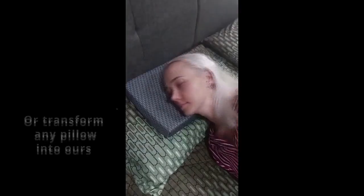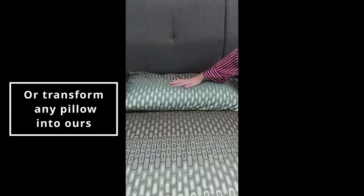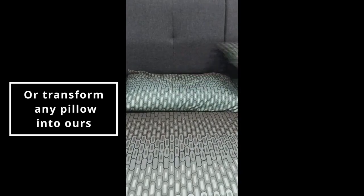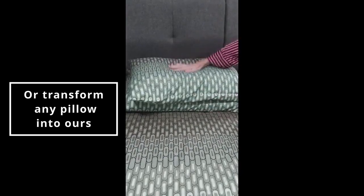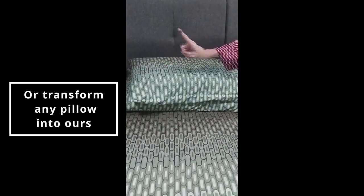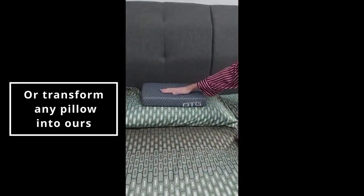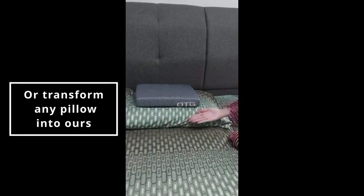You may decide that you want to transform a normal pillow into the type of pillow you're used to at home. Have you ever been at a hotel where one pillow is not enough? Two pillows is too much? Well, we've got you covered. Just add OTG and transform any pillow into the experience you're comfortable with at home.